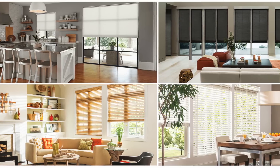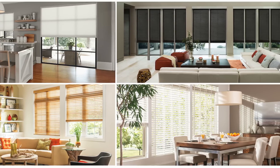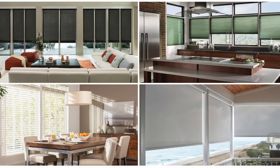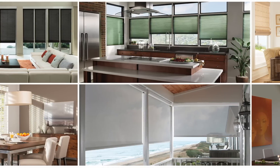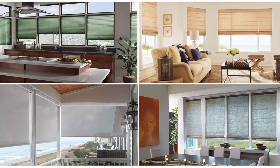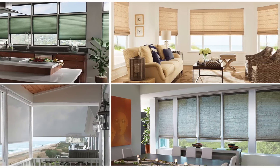Almost any type of window treatment can be motorized, including cellular shades, real and faux wood blinds, mini blinds, outdoor shades, pleated, roller, Roman, sheer, solar shades, and even woven wood blinds.